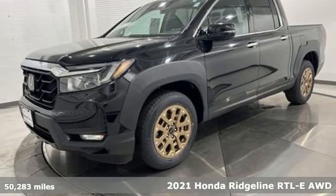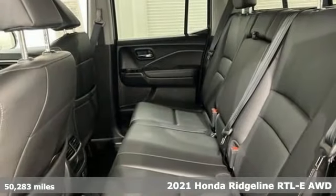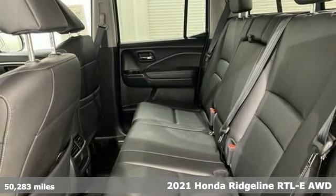It's a 2021 Honda Ridgeline. It's just as capable on the job site as it is good looking in front of a gallery opening.